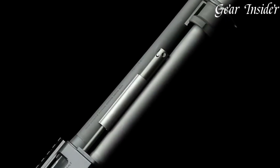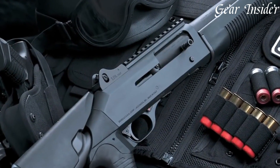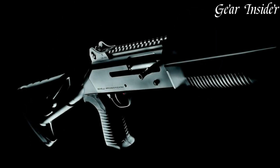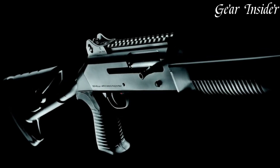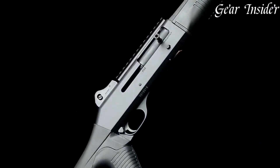The shotgun's fixed stock with a pistol grip offers maximum control and stability during high-stress situations. The M4's extended magazine tube provides ample ammunition capacity, ensuring sustained firepower when it matters most. With its proven reliability and robust construction, the Benelli M4 is a trusted companion for professionals and enthusiasts alike.